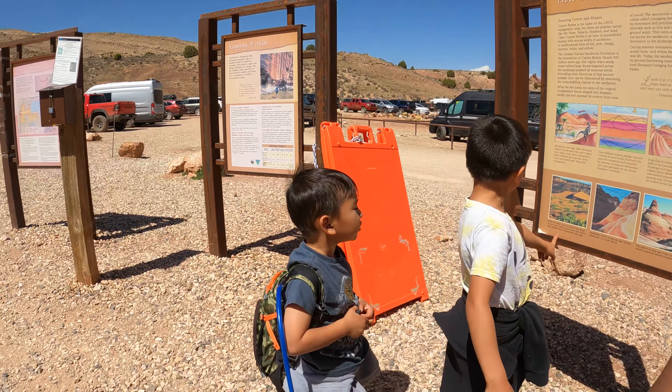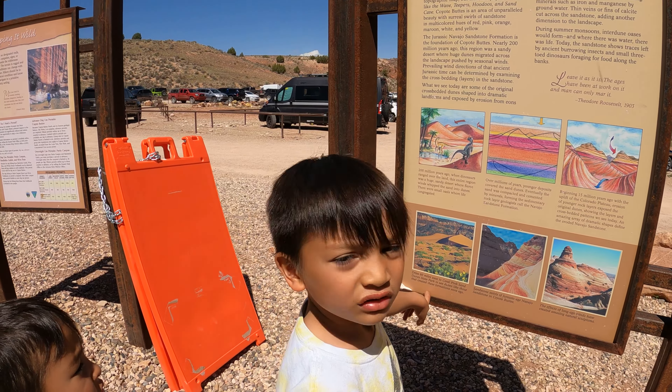Oh my god! Sandstorm! Cover! We just got to the Wire Pass trailhead. Sorry for the wind, it's extremely windy. Super strong wind today, but we're gonna finish this anyways. So we're about to get started on the trailhead.